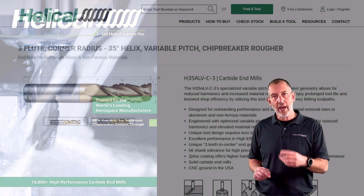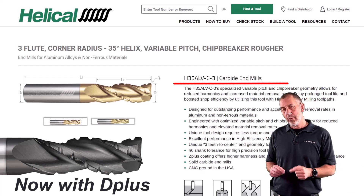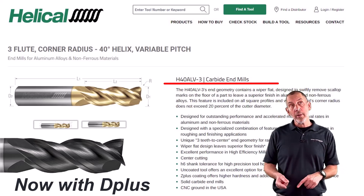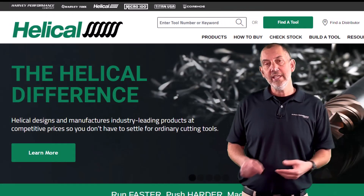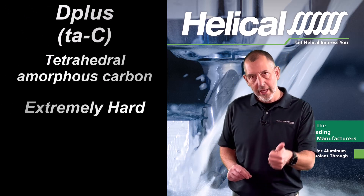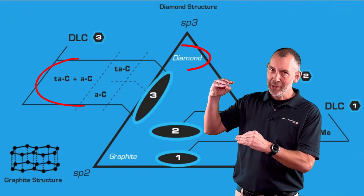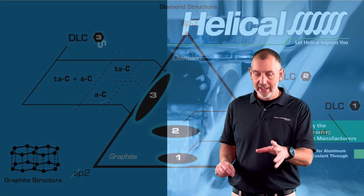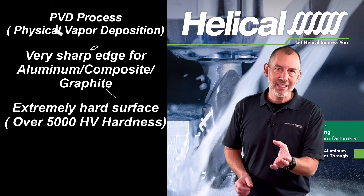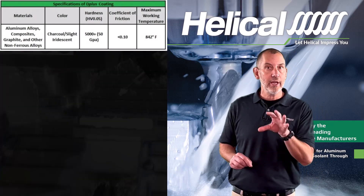Our legacy tools — H35ALV-C, which is a rougher, and our H40ALV — we're putting this D+ coating on both of those lines. D+ coating is TAC — tetrahedral amorphous carbon. It's a very hard, very slick, diamond-like coating. It's not diamond, but it's about as close as you can get. This is put on with a PVD process, not a CVD, so you maintain a sharp edge and you have a really hard surface that is very slick for aluminum. You don't get built-up edge, and it outperforms the coating we already have in certain applications.